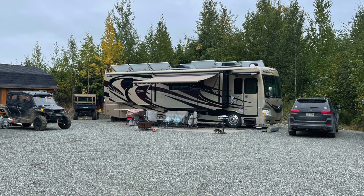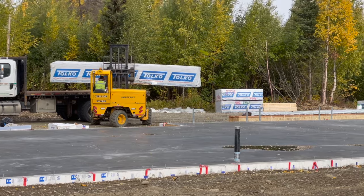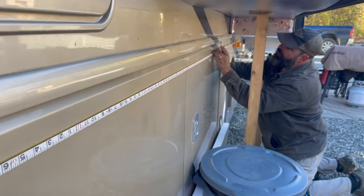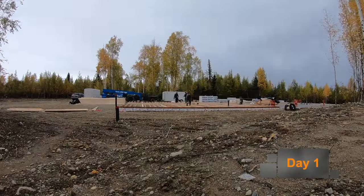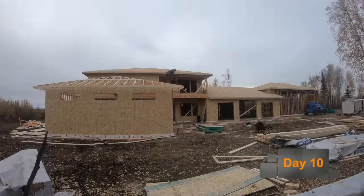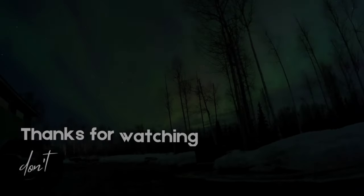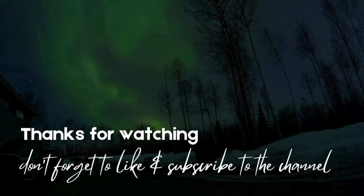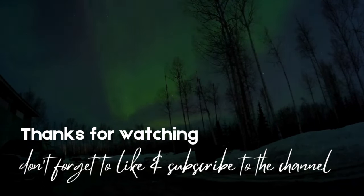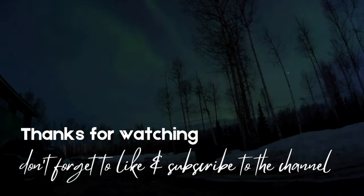If you haven't hit the subscribe button yet, why not? We would sure love to have you do so, because in next week's video our lumber package arrives. We'll show you how we prepare our RV for the upcoming winter weather, and in a 10-day time lapse, our ultimate Alaska shop house comes to life. Don't forget to like, subscribe, and hit the notification bell so you're notified when we post again. We hope you'll join us next time here on Living Free Alaska.